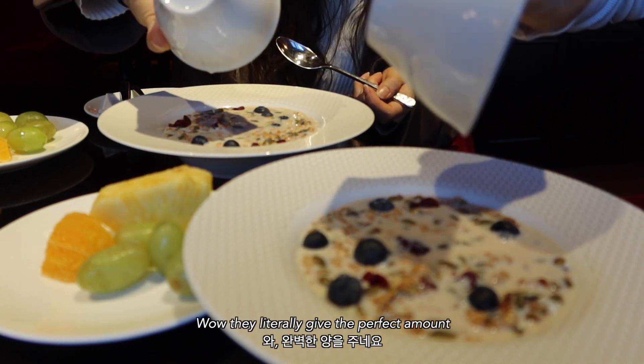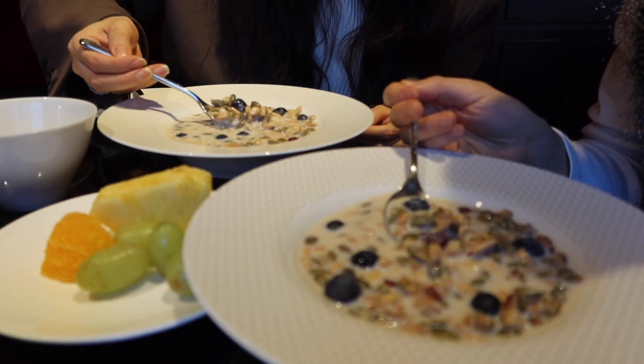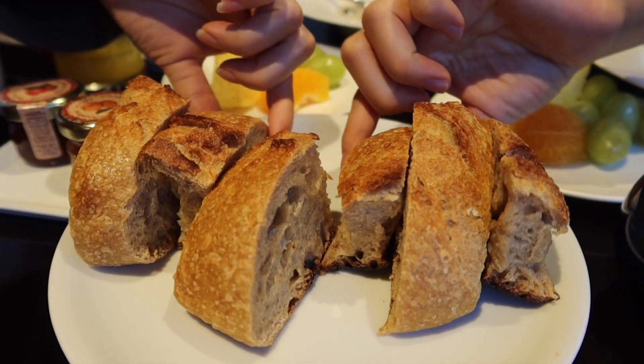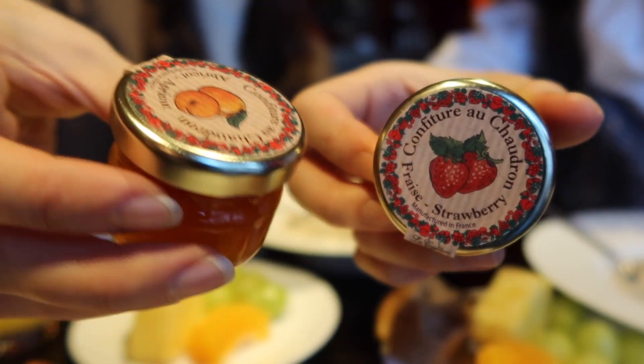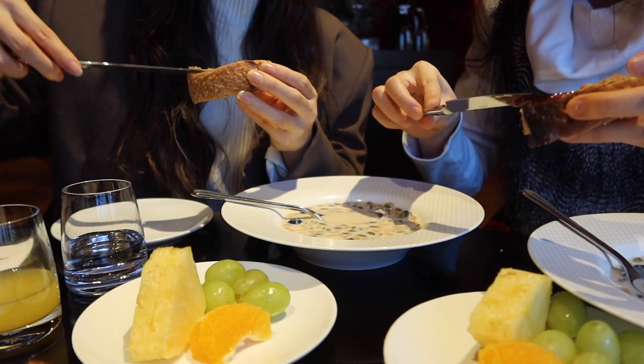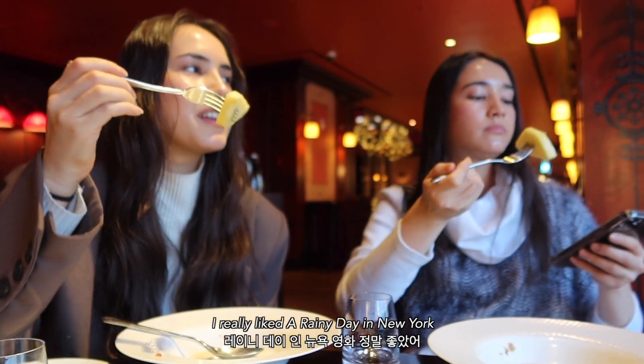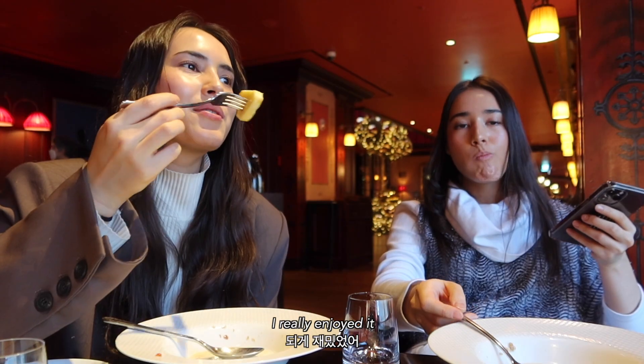They literally gave the perfect amount. These little grapes look incredible. I really like this rainy day meal — I really enjoyed it.